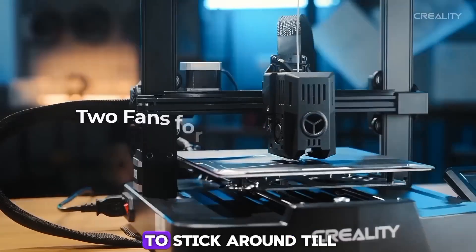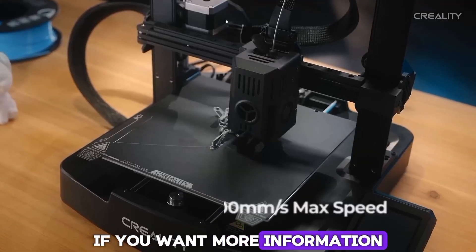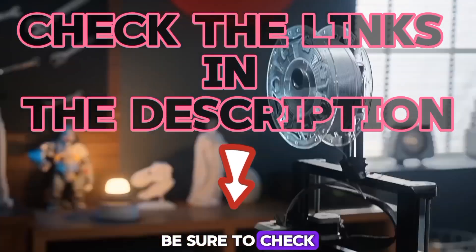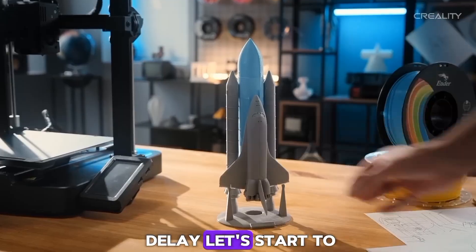And here's a reason to stick around till the end. If you want more information and the most up-to-date pricing on the products I mentioned, be sure to check the links in the description. So without delay, let's start the video.